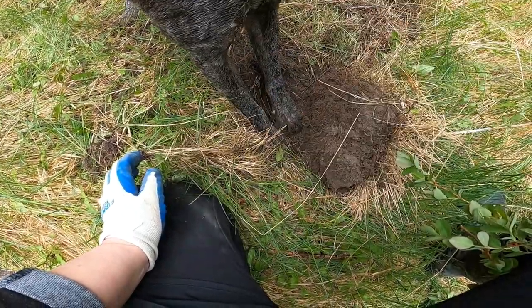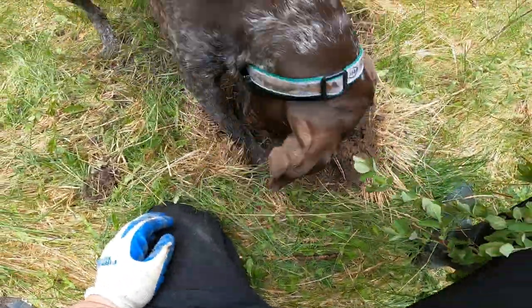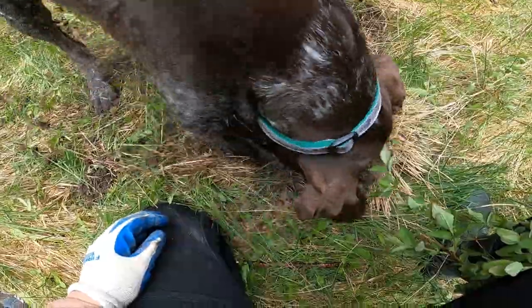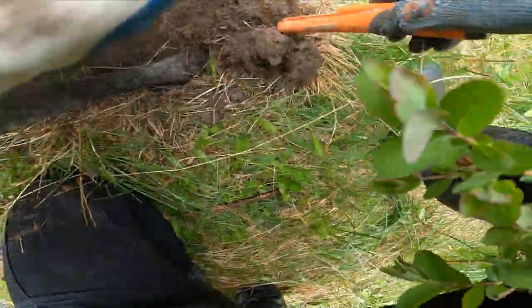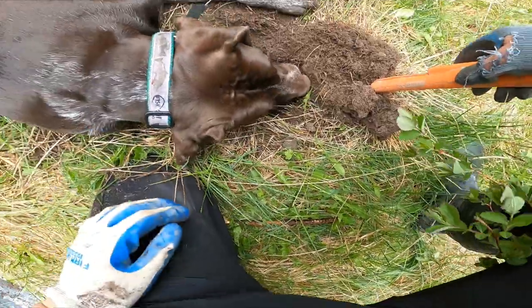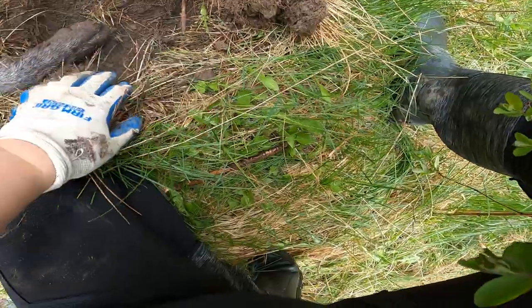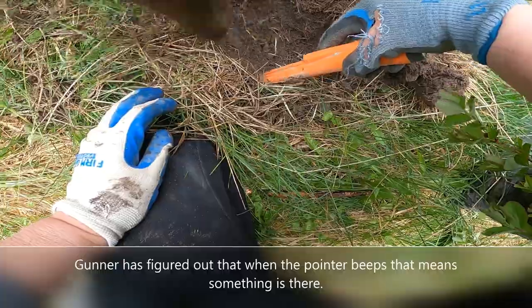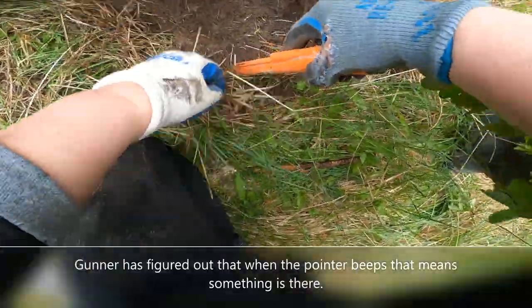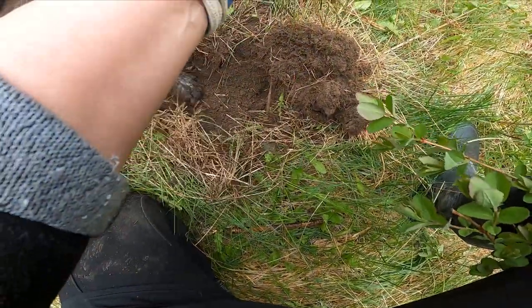It's a good thing we're in the middle of nowhere. Dig up the forest — I'll put it back. Gunner, back up. You're digging in the wrong spot.